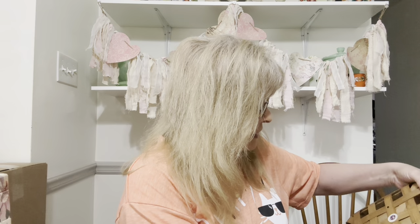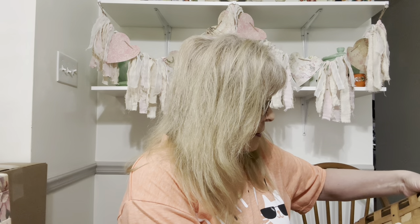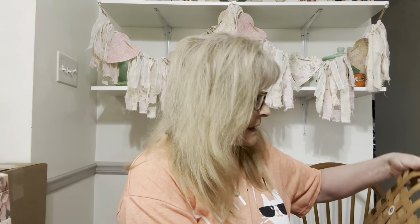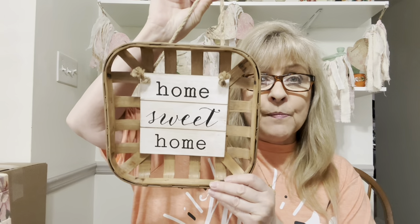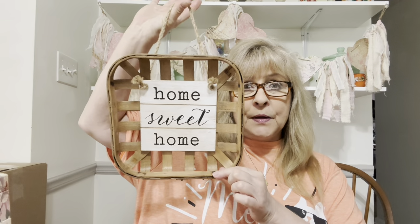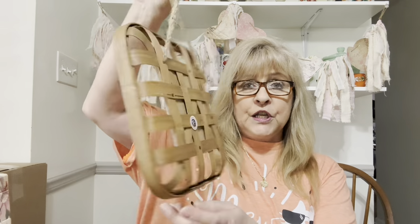I got this — I thought it was really cute. It's made by New View Gifts and Accessories. Very farmhouse. I thought it was pretty cute, so I picked it up. It's the tobacco basket. Very cute.